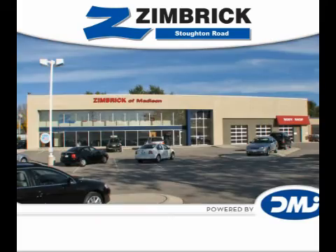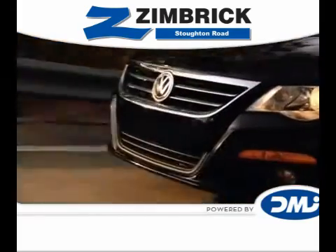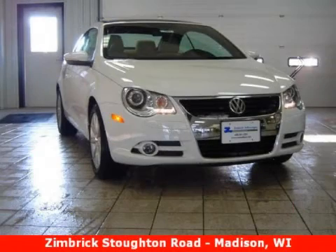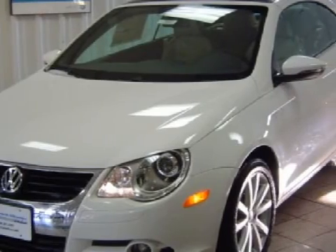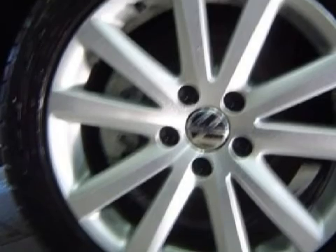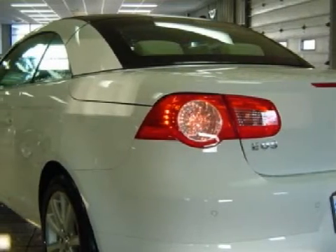Welcome to Zimrick on Stoughton Road. This fantastic 2009 Volkswagen EOS has been detailed and is now ready for the road. This vehicle has fine corn silk-based seats, and is equipped with a responsive 2.0-liter inline 4-cylinder 16-valve engine.